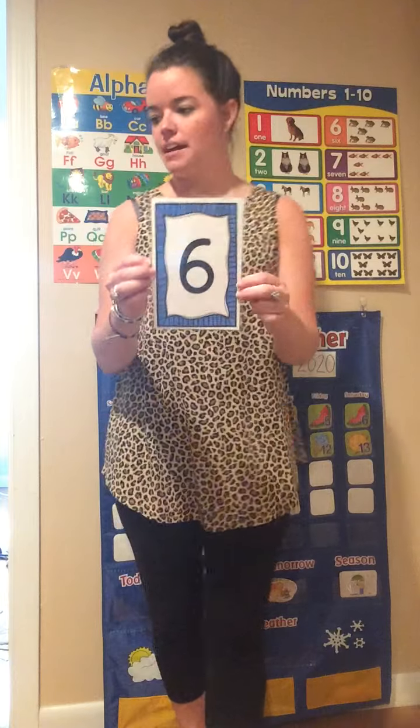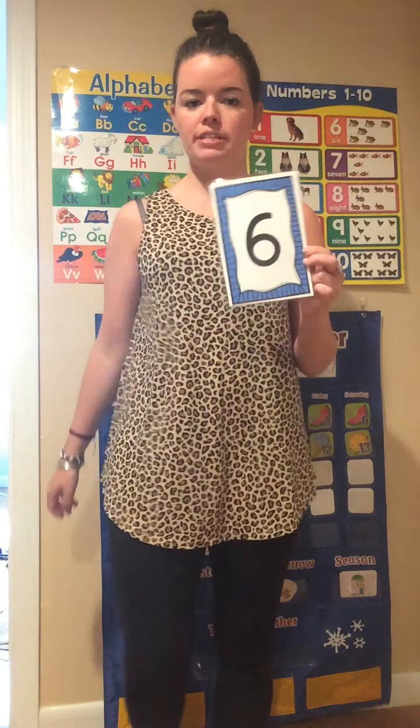What number is this? 6. Alright, let's run in our spot and count to 6. Ready? 1, 2, 3, 4, 5, 6. Nice job.